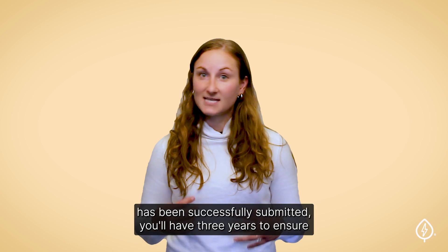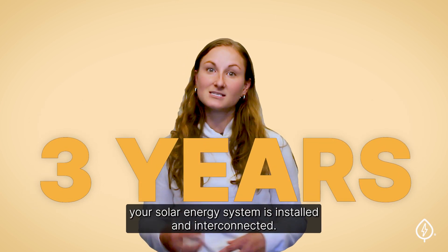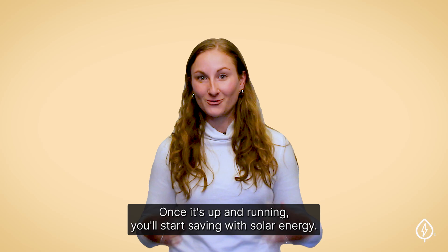Once your application has been successfully submitted, you'll have three years to ensure your solar energy system is installed and interconnected. But the sooner, the better. Once it's up and running, you'll start saving with solar energy.